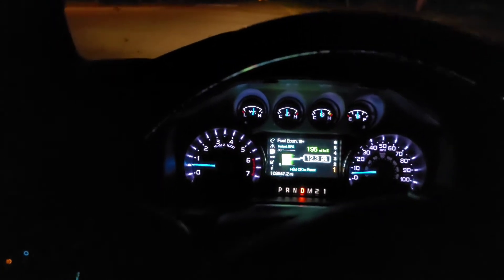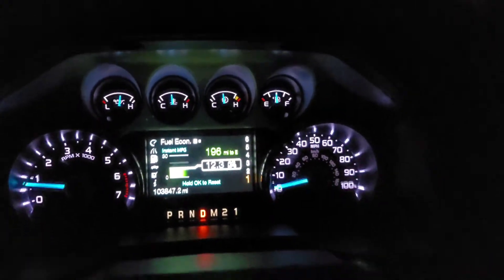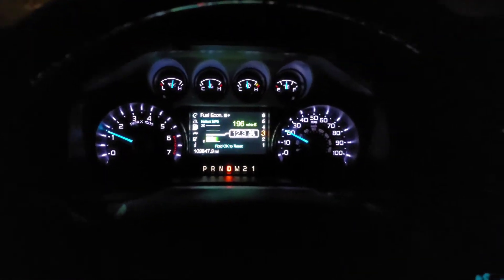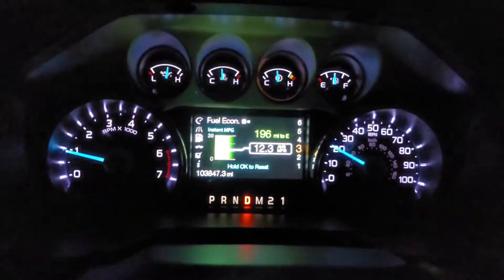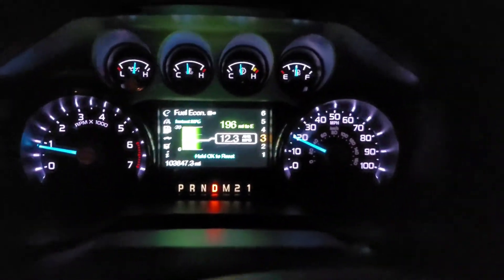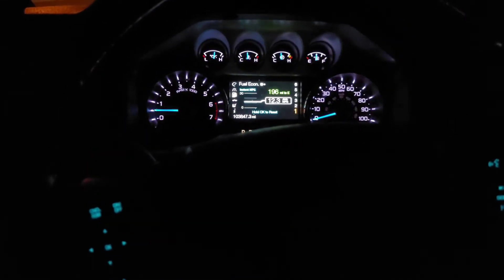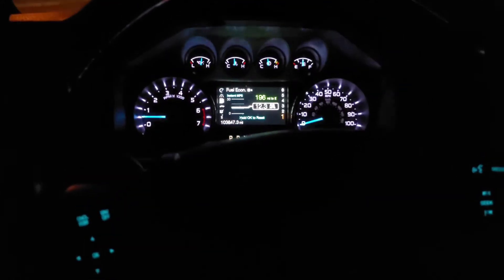I had just put Marvel Mystery Oil in my tank after filling up. With almost 104,000 miles and no tune-up, I thought maybe I'd dislodged something in the fuel system. I figured maybe it would work itself out — but it never did.